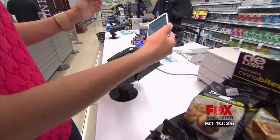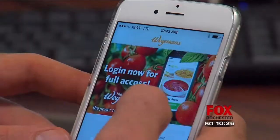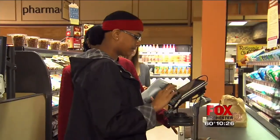Instead of credit cards or cash, shoppers at Wegmans can start using the new iPhone to buy groceries. Apple Pay launches Monday. 13WHAM's Jennifer Lee answers your questions about how it works. Apple Pay is going live on Monday at 31 retailers, including Wegmans, where shoppers can use the iPhone 6 to pay at checkout.